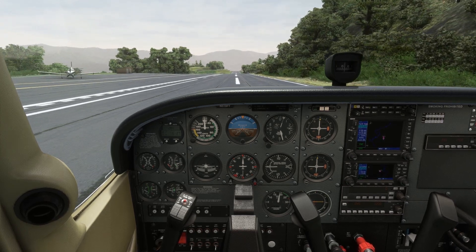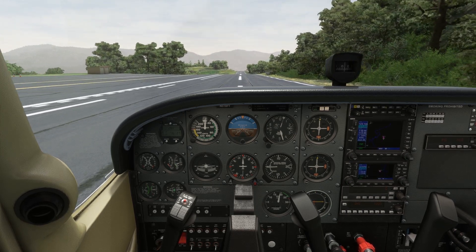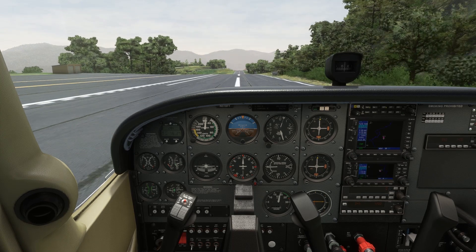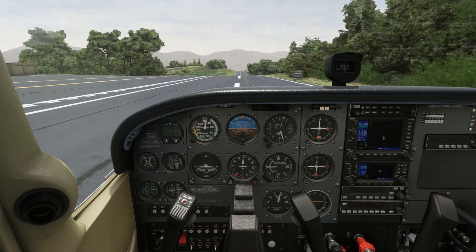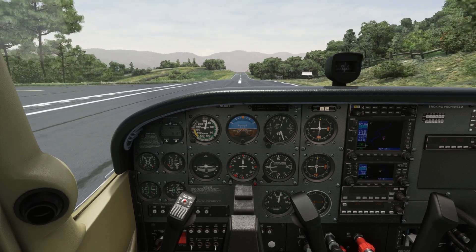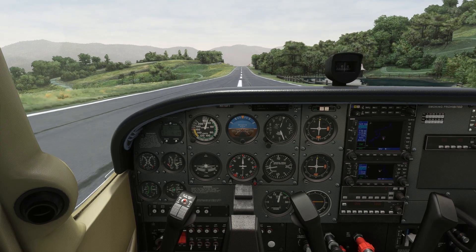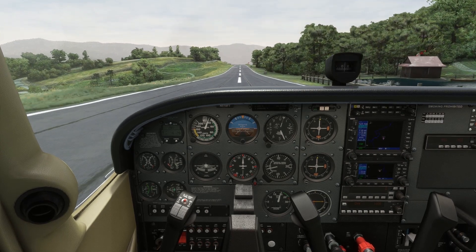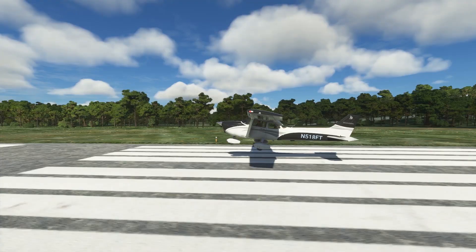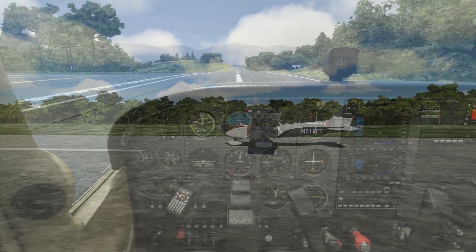So how do we do a rejected takeoff? It's not something that's required on the checkride, but if you fly for any amount of time, you'll be doing a few of these to safely get the aircraft stopped. If you become a flight instructor, you'll probably be doing several of these every day. Your aircraft POH will detail how to get the aircraft stopped on the runway, but let's think of it very much like we do a short field landing. In both cases, we want to get the aircraft stopped in as short a distance as possible in a safe way.